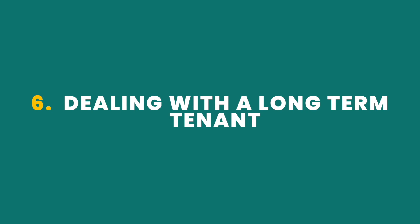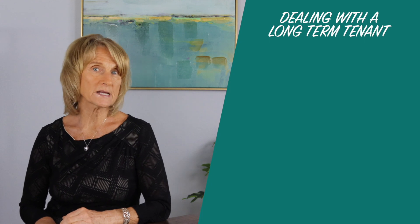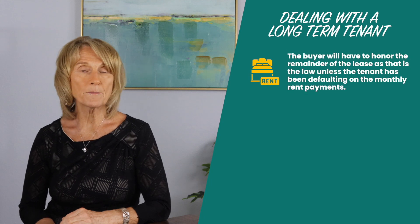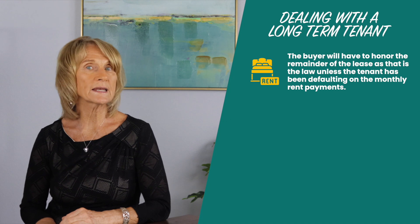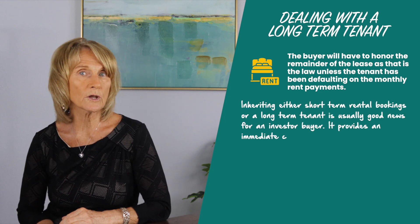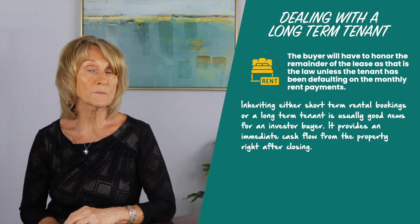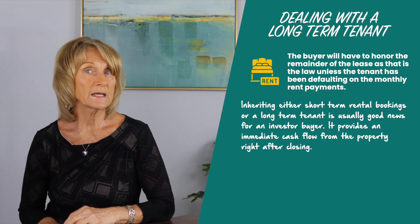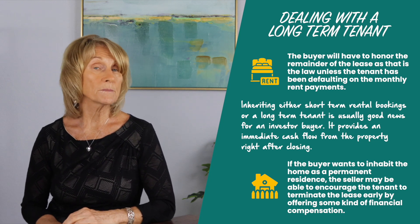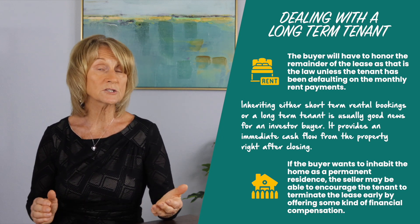Number six: dealing with a long-term tenant. We are also able to work around a long-term tenant should there be a long-term lease on the property at the time of listing. In the case of a long-term tenant, the buyer will have to honour the remainder of the lease as that is the law, unless the tenant has been defaulting on the monthly rent payments. Inheriting either short-term rental bookings or a long-term tenant is usually good news for an investor buyer as it provides an immediate cash flow from the property right after closing. In a situation where the buyer may wish to inhabit the home as a permanent residence, the seller may be able to encourage the tenant to terminate the lease early by offering some kind of financial compensation.